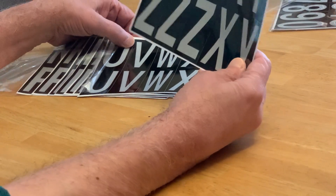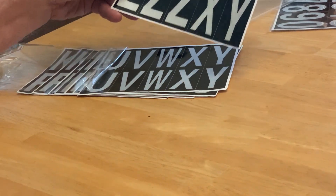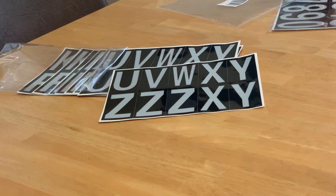As soon as it warms up, I'm going to put these on my new mailbox. I won't show you what they look like on the mailbox, but I can show you that they are reflective.